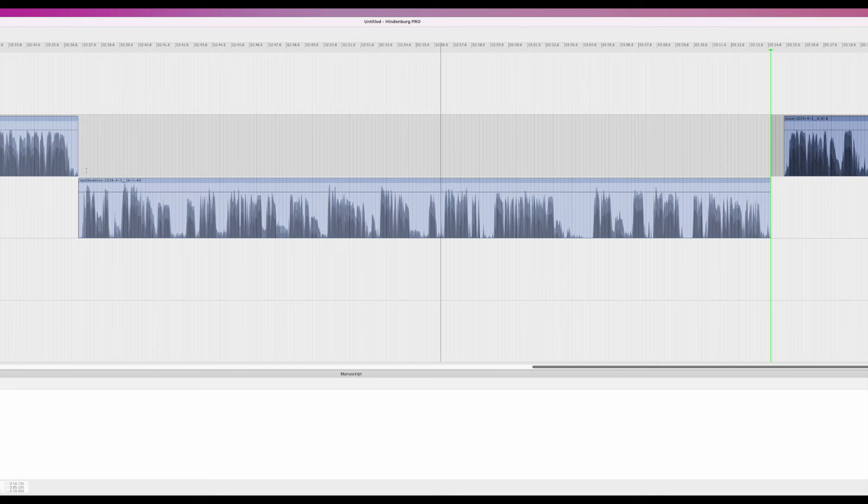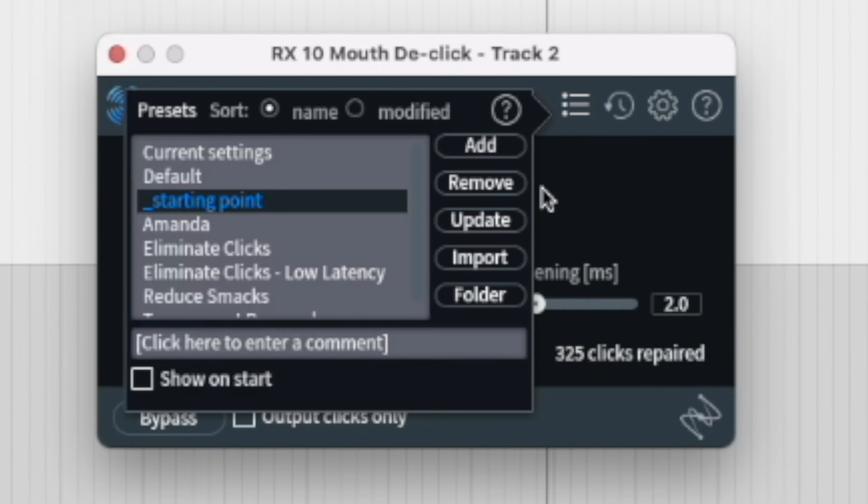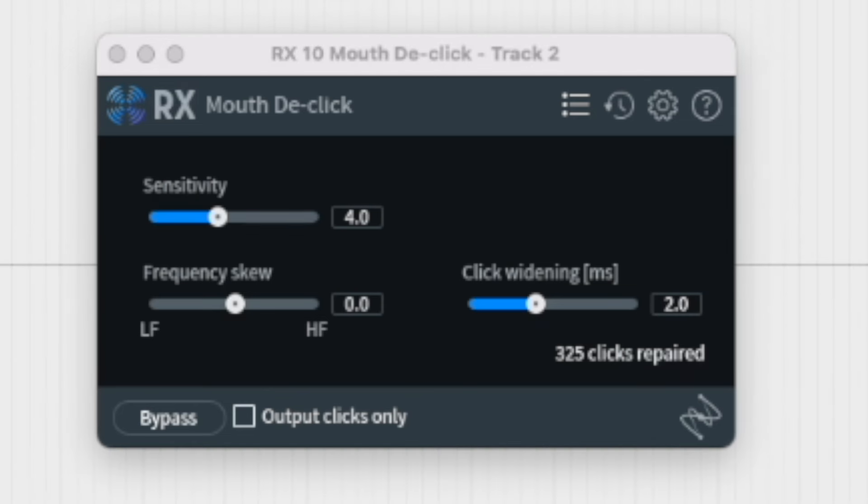I'm hearing some mouth noise — it's not really loud, but it's still there. So I'll bring up iZotope RX's Mouth De-click. I'll set it to my starting point preset. It's not going to touch lip smacks and really loud noises, but it's going to clean up those internal mouth noises we hear when close-miking someone. That cleaned up the little bits of mouth noise I was hearing.